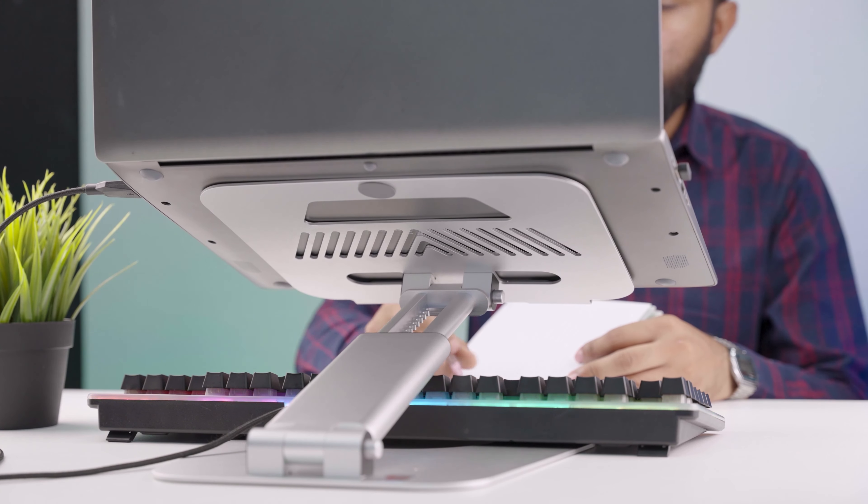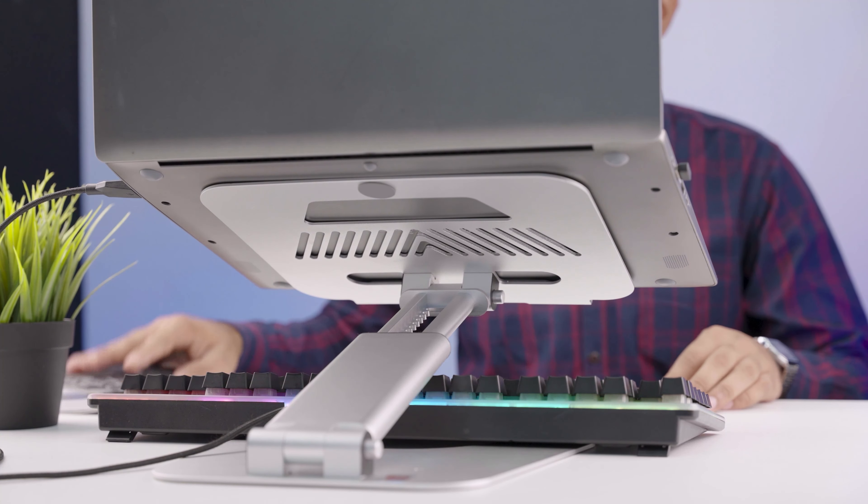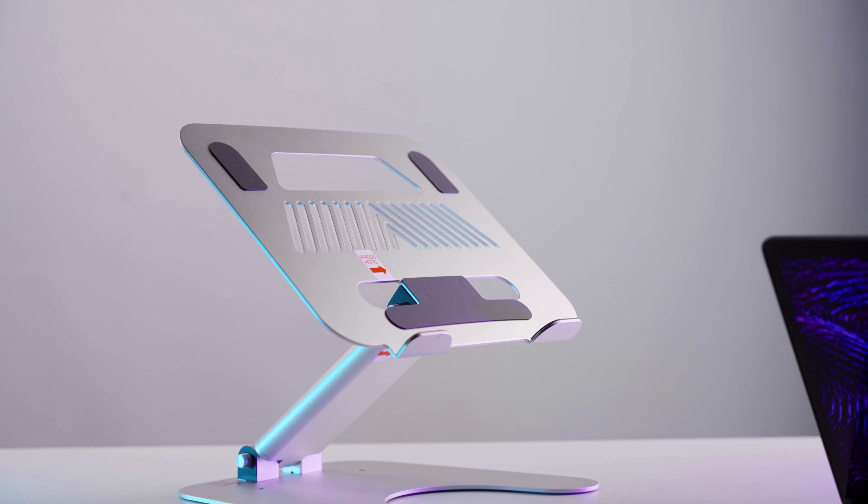So, if you want to be effective in your everyday computing tasks and work in a more relaxed manner, then the Rotate Laptop Stand won't disappoint you.